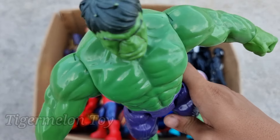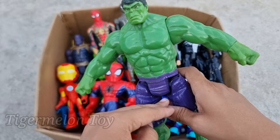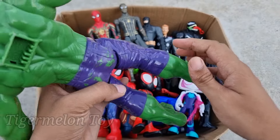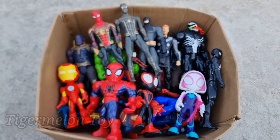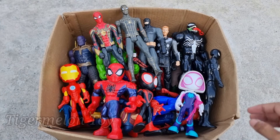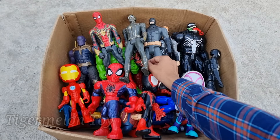Hulk Smash is looking very cool, guys. Look at the very cool angry face, look at the full green color body. This is a very strong superhero — the Incredible Hulk Smash. Wow, he's so cool!